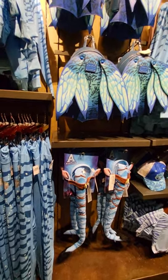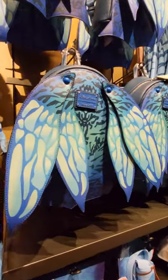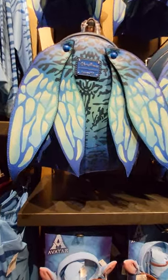Hey, this is Sandy with Cartoons and Disney. I wanted to show you this backpack, Disney Parks Lounge Fly. It's got feathers on it. This is in Wind Trader's Pandora section.